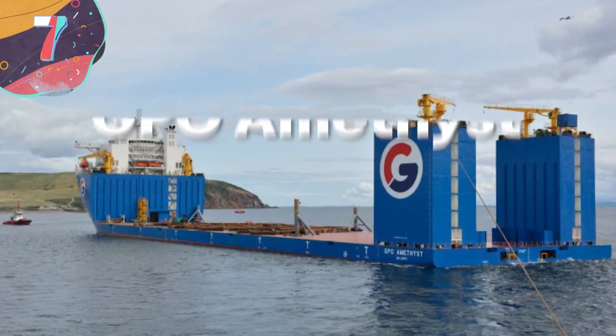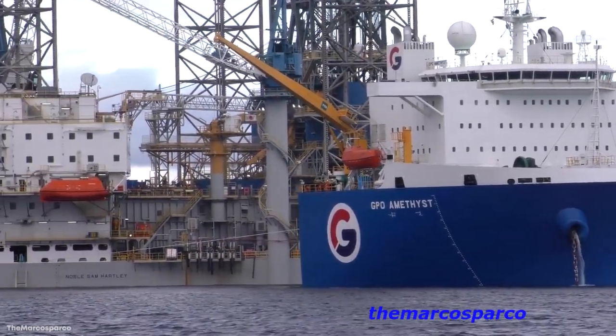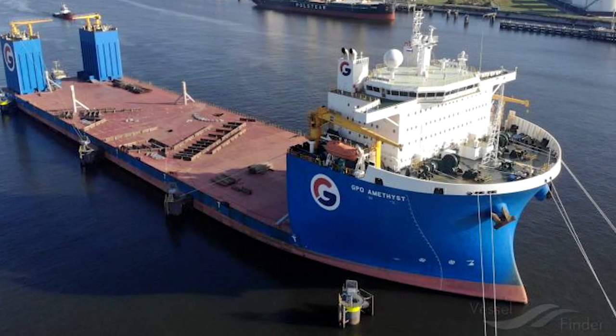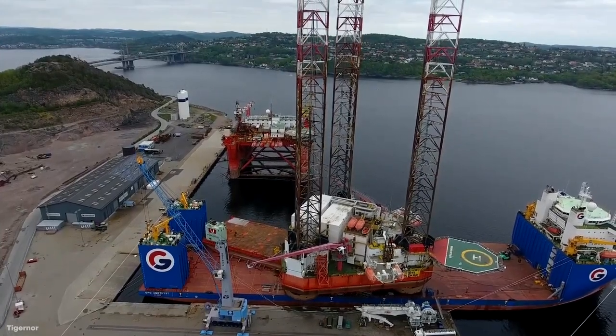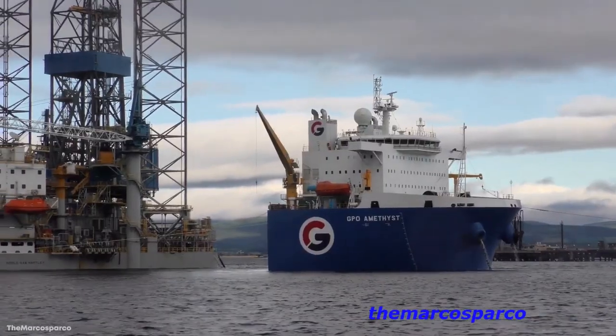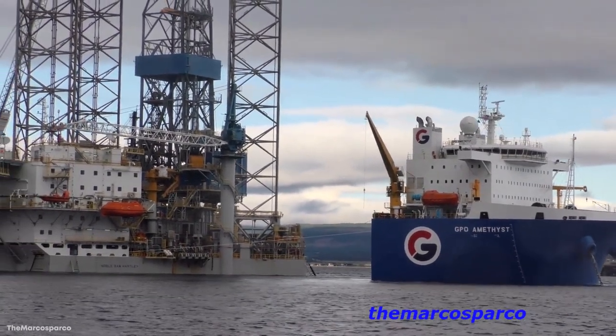Number 7: GPO Amethyst. This next entry is the crown jewel of Taiwan's heavy lift shipbuilders. Built in 2018, the GPO Amethyst is a baby compared to some of the other heavy lifters we've seen so far, but she shines as bright as the gem of her namesake. The GPO Amethyst is one of the most advanced ships of her kind, currently sailing under the flag of the Marshall Islands.